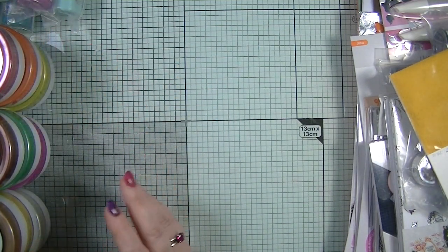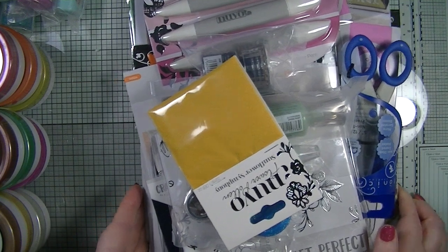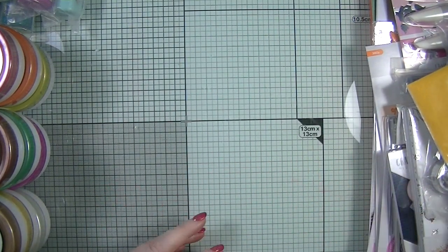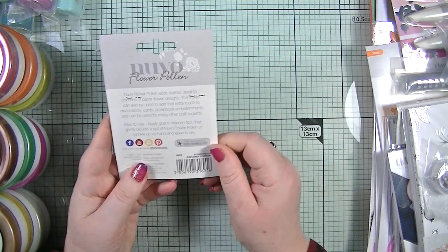Now wait till you see this — I got their £200 bundle for £50 and there is loads in it. I am so so chuffed. It's still available as well. The first thing in it was a Sunflower Sympathy Flower Pollen — I've never used it but I think it's like a flocking product.